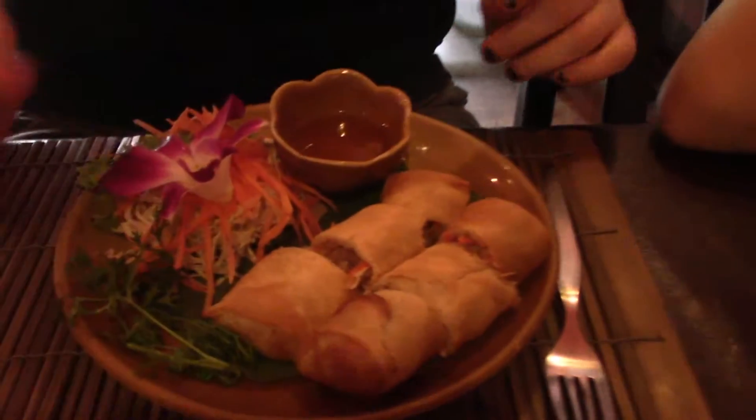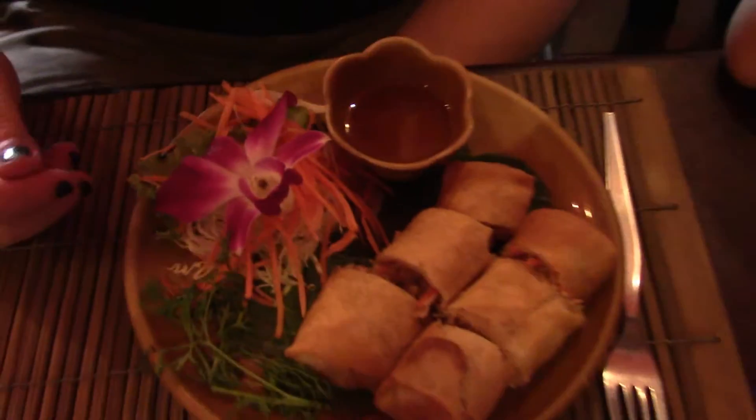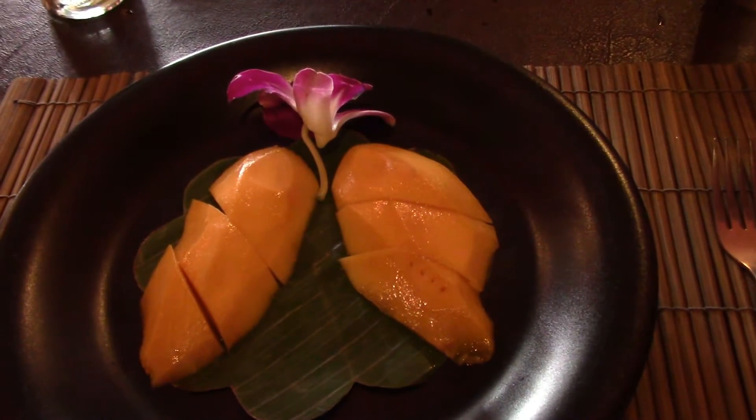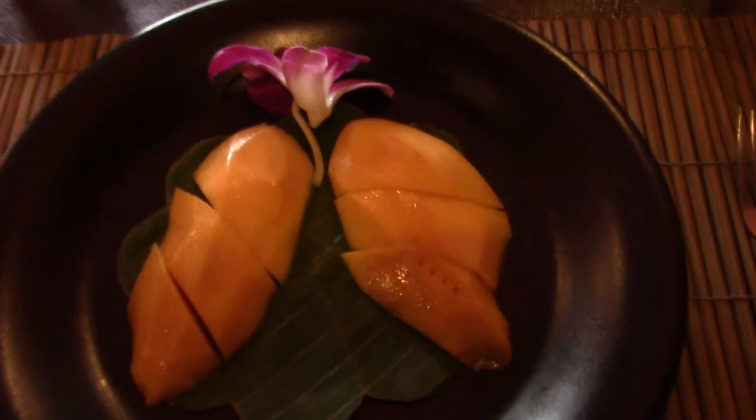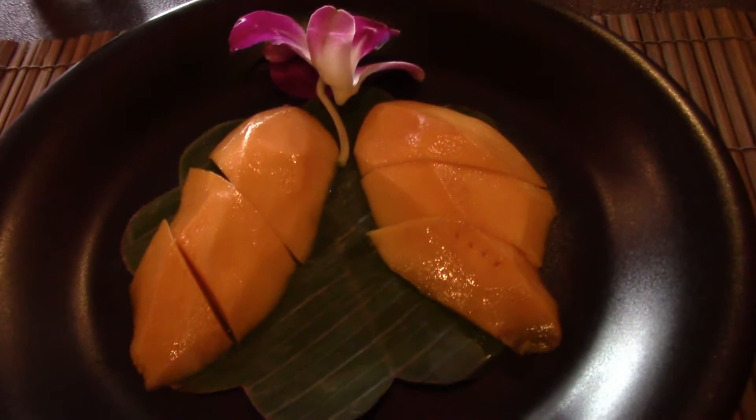Alex got the spring rolls and they look so beautiful — they put a little flour on them. So pretty. I ordered mango and sticky rice, but they're out of rice right now, so I just got the mango, which is fine because I don't really need rice anyway — trying to cut down on that type of thing.